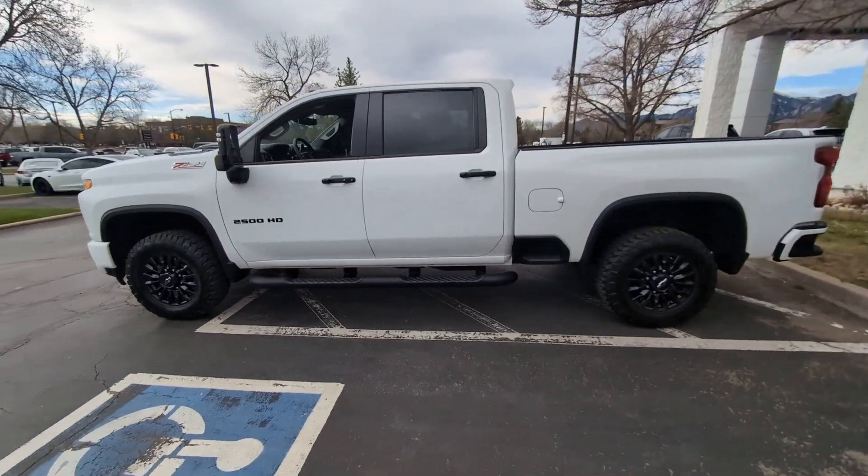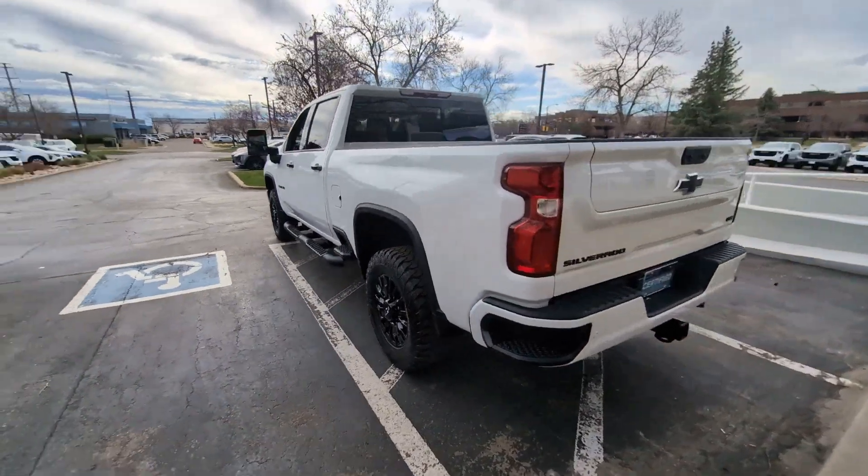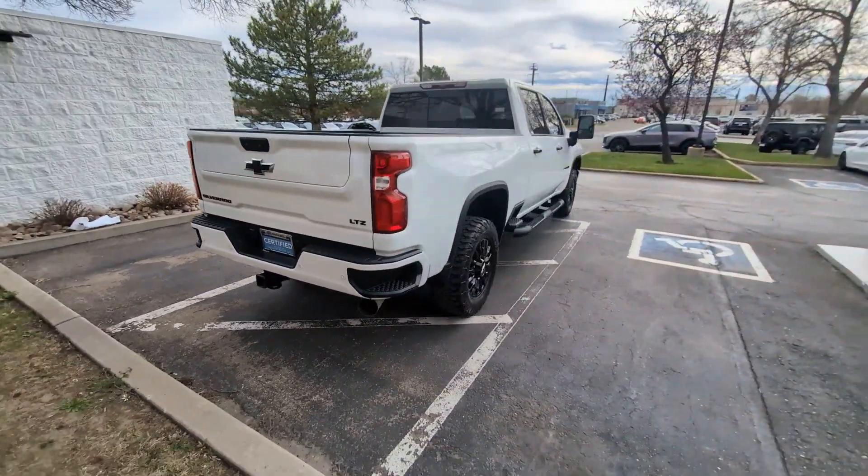You will be amazed by this. 2023 Chevrolet Silverado HD, with less than 35,000 miles on the odometer — this vehicle provides excellent value.